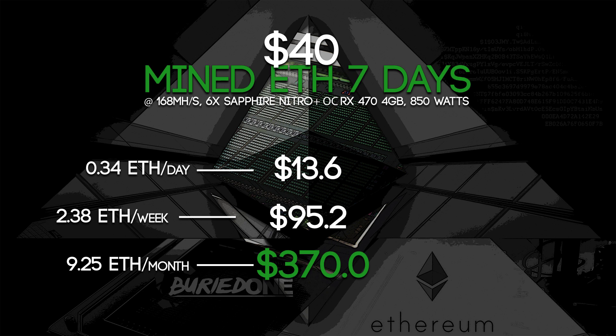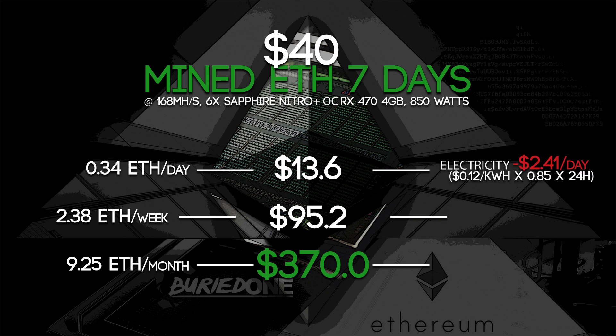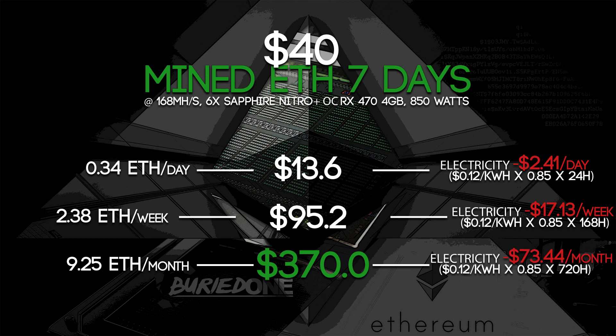But of course we need to calculate our electricity. For one day I will be using $2.41. For one week $17, and for a full month we will be using $73. I took a very nice average of $0.12 per kilowatt hour.